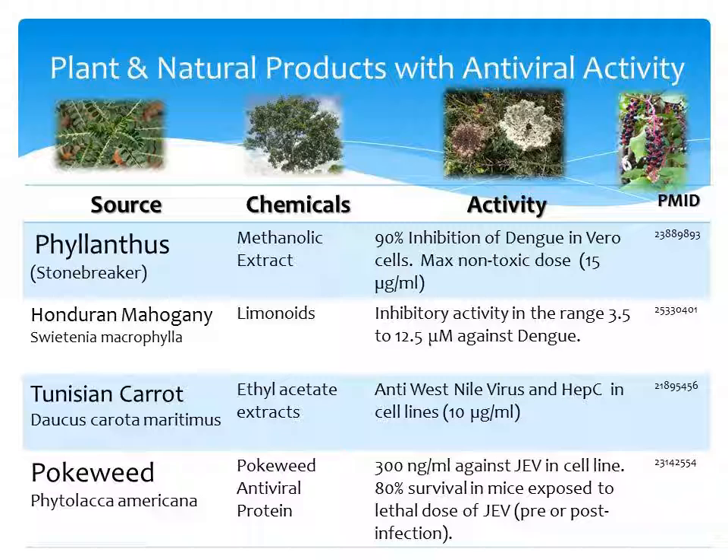Ethyl acetate extracts of the Tunisian carrot, Daucus carota maritimus, had activity against West Nile and Hepatitis C in cell lines. There could be variation in secondary chemicals depending on where the plants are grown, so it's uncertain whether the regular carrot, Daucus carota, would have the same chemicals and activity as the subspecies maritimus. Interestingly, Daucus carota seeds have been used as a folk medicine abortifacient.